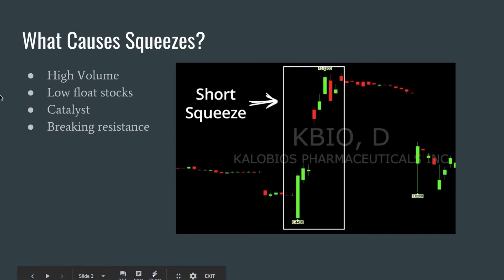The last factor is breaking resistance. When a stock breaks resistance, it will make traders more interested in it and they will be more likely to buy into it, causing that squeeze up. We like when stocks break out of the norm and break resistance. So in summary, a short squeeze is a stock that moves rapidly upward.